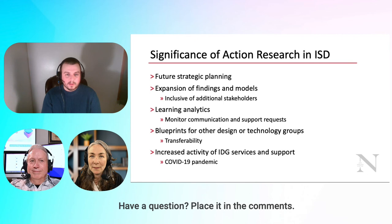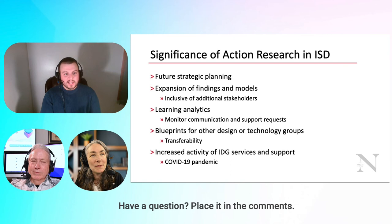We should be making changes because our faculty and students are requesting them or research shows it's better. Action research is a good way to apply findings less generally and more specifically at your institution. Yes, we still read all the articles out there, but they may not provide solutions specifically for D'Amore McKim.